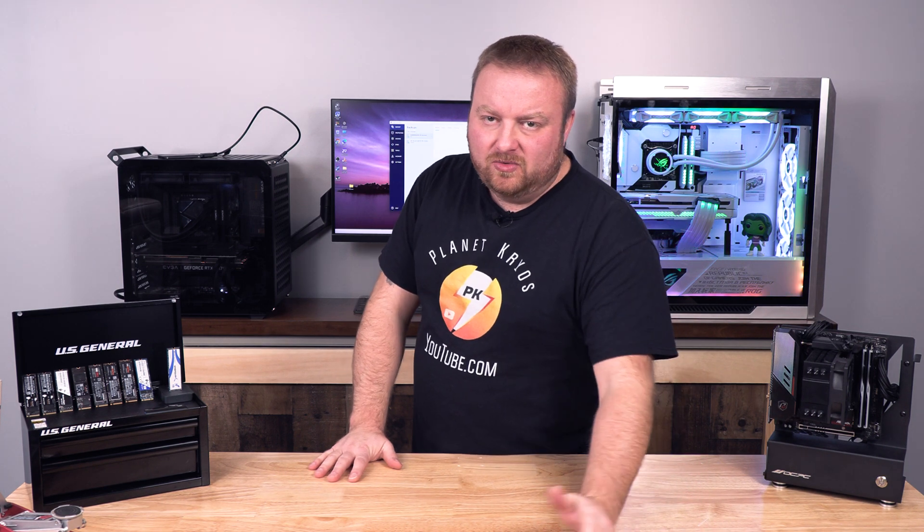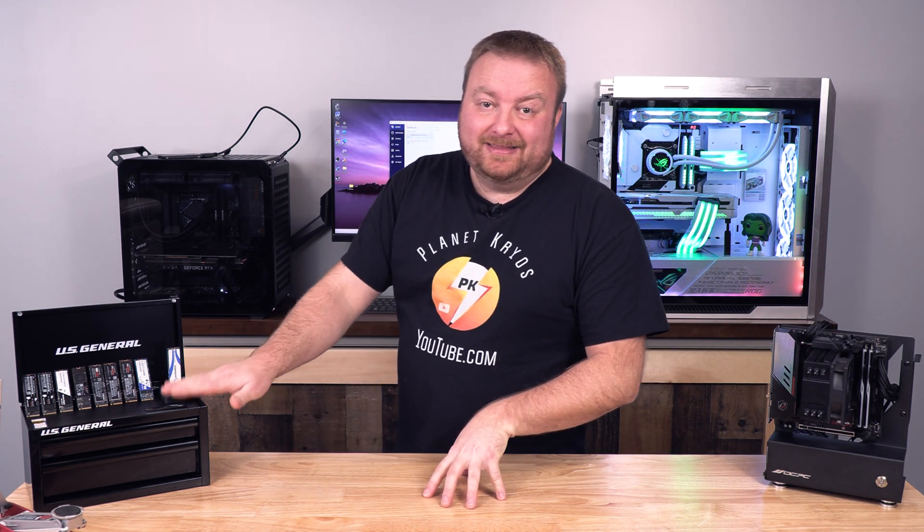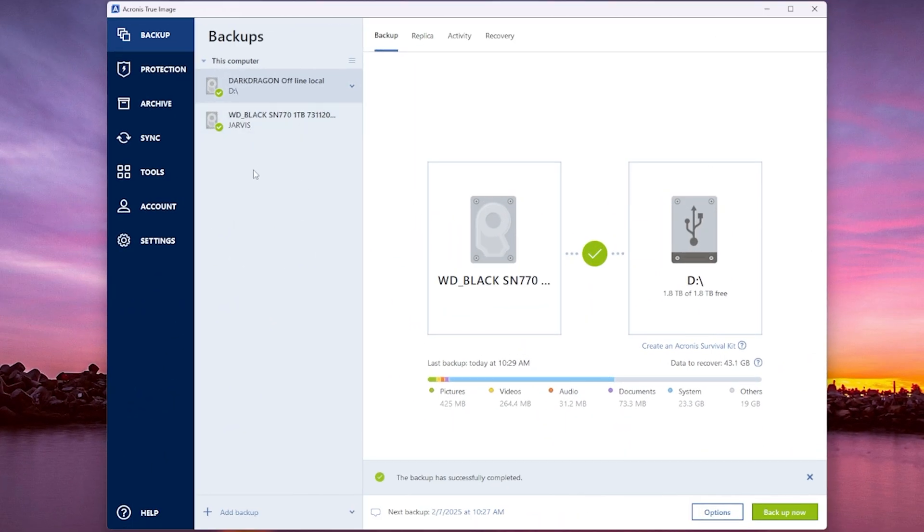If you watched one of the previous videos, I show you step-by-step how to make that recoverable media or boot drive. Now what we're going to do is come up here — and see, this is the offline backup.